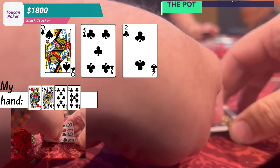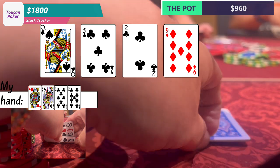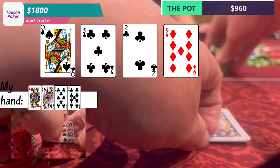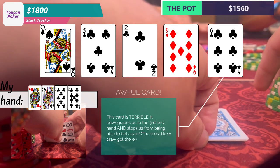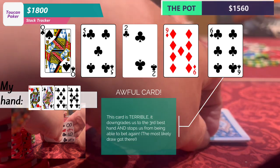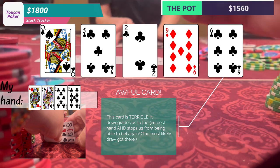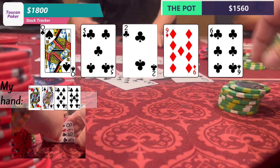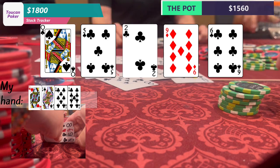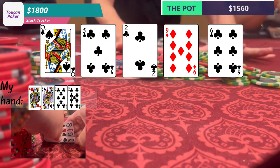The turn comes the 9 of diamonds. I still have the best possible hand, so I bet the max again — $300 — and we get another call. The river comes the 6 of clubs, which means I no longer have the best possible hand. My flush gets there, but now we lose to ace-high and king-high flushes. So I check, intending to call a bet if Billy bets $300, but he checks back and we take down a significant pot with our queen-high flush.